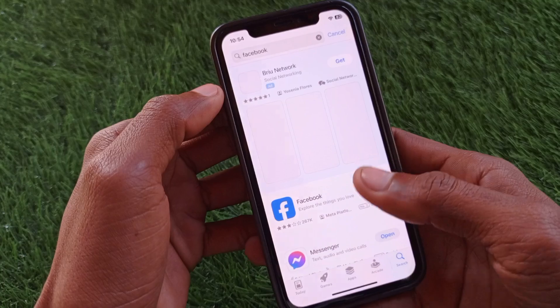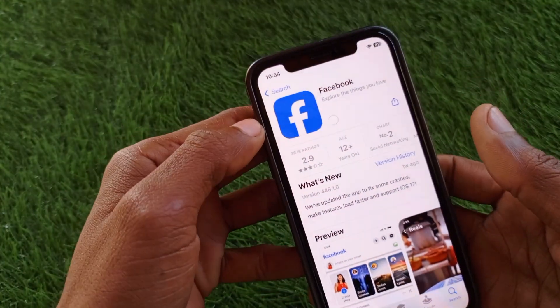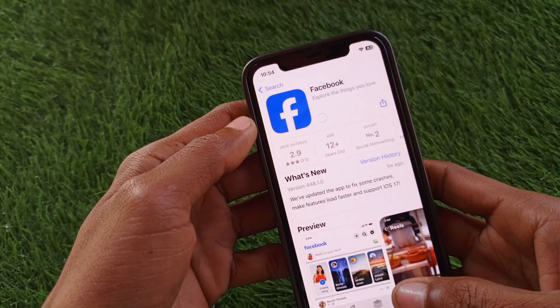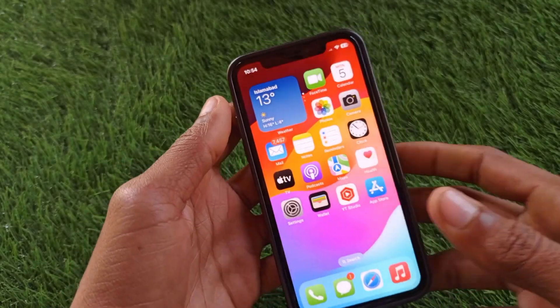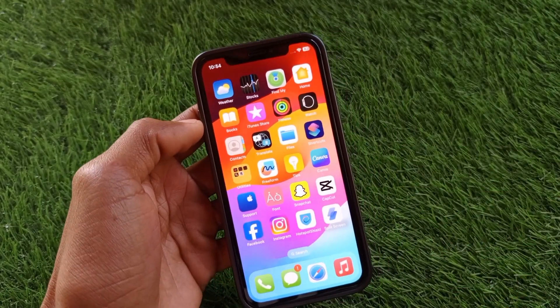As you can see here, I have not updated my Facebook app. Simply update your Facebook, and after this your problem will be fixed. That's the video — hope you like it. If you like this video, please subscribe to my channel. Thank you.